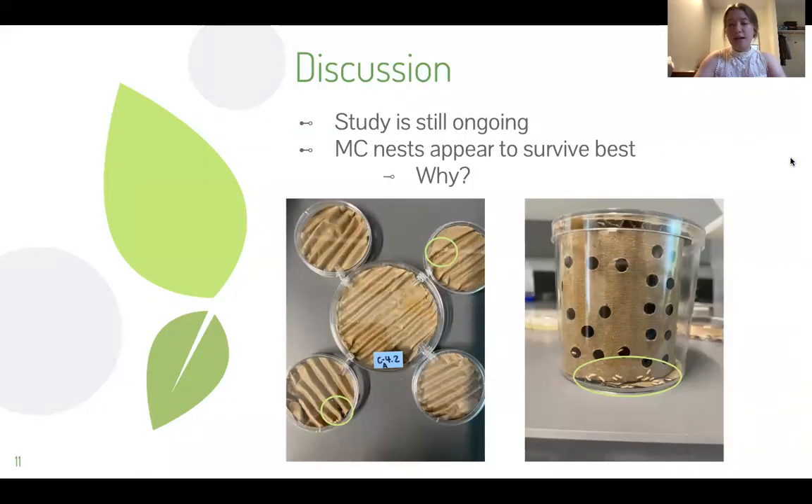This study is still ongoing and we're about halfway through now. Those survivorship curves are going to look a little more interesting in a few more days. But so far we see that the multi-chambered nests appear to have the best survival, and the question I ask myself as a scientist is why. We're not sure yet, but we suspect that the termites are able to spread out better in the multi-chambered nests and can detect when an individual is sick.